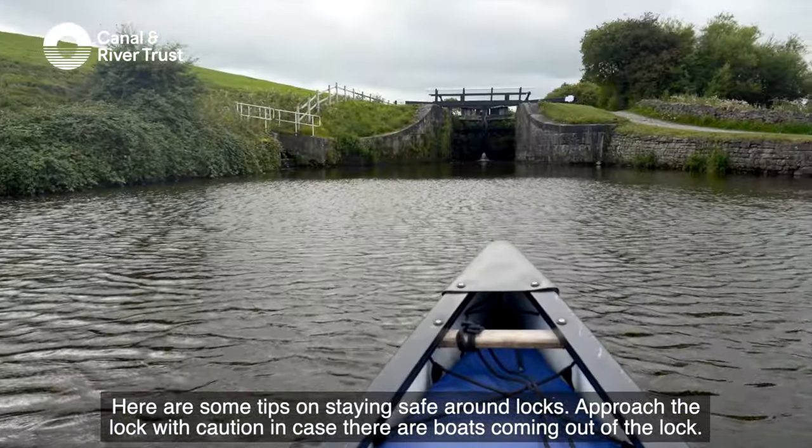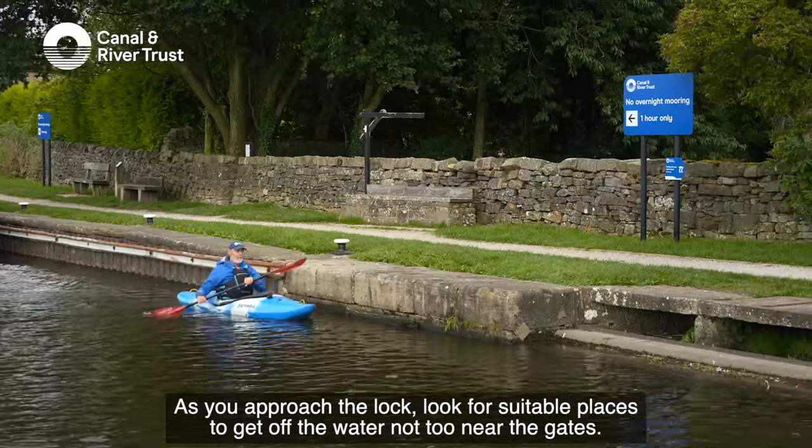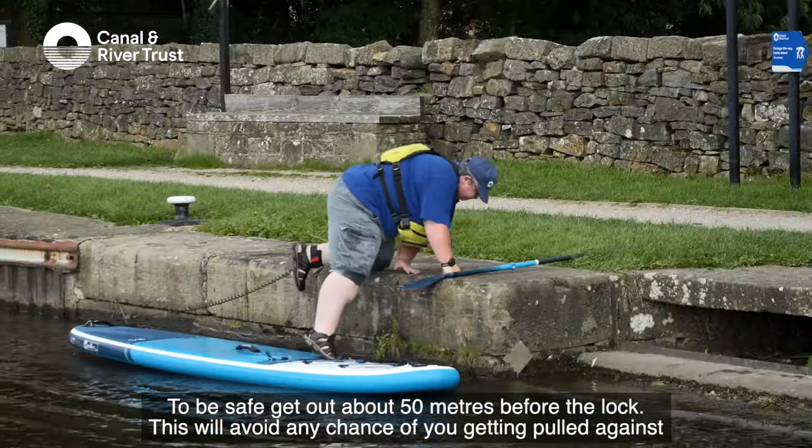Approach the lock with caution in case there are boats coming out of the lock. As you approach, look for suitable places to get off the water not too near the gates. To be safe, get out about 50 metres before the lock.